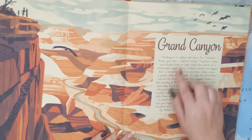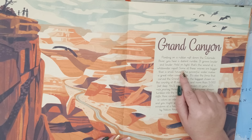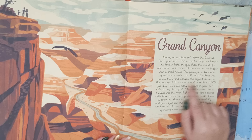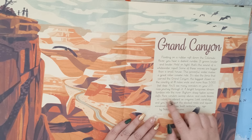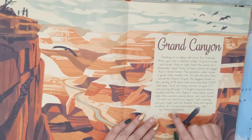Of course, we have to start with the Grand Canyon. Floating on a rubber raft down the Colorado River, you hear a distant rumble — it grows louder and louder. Hold on tight. That's the sound of a whitewater rapid. Some of these waves are bigger than a small house. This powerful water makes a great roller coaster ride. It's also the force that carved the Grand Canyon, the biggest chasm in the country at 18 miles wide and more than 5,000 feet deep. You'll see many wonders on your 277-mile journey through it. A bright turquoise stream tumbles into the river, bighorn sheep tiptoe across cliffs, rare condors swoop above, and cacti bloom in colors as vibrant as canyons. Look carefully and you might spot the stacked rocks and square windows of a house built centuries ago by Native Americans.